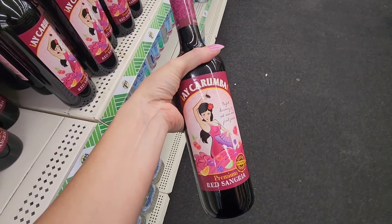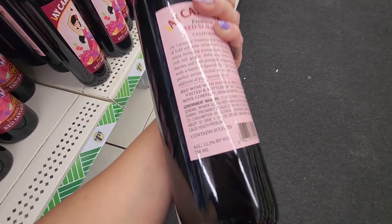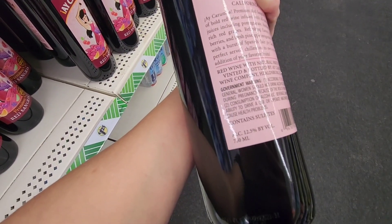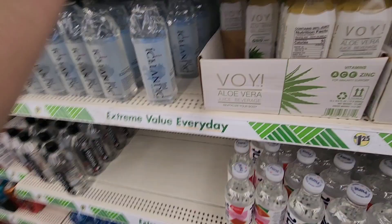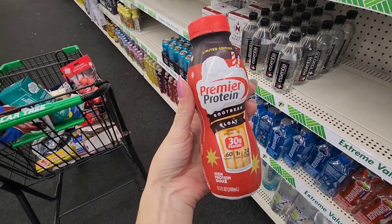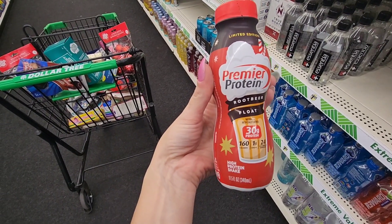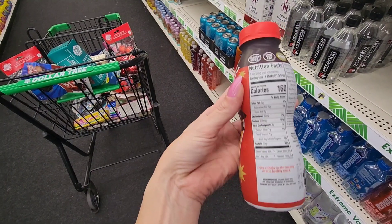I don't know if they purposely put this out, but I didn't know that they carried alcohol. This definitely has wine — I mean, alcohol in it. What the heck? And here is some of the Premier Protein root beer float. I might get some of these and just try it.